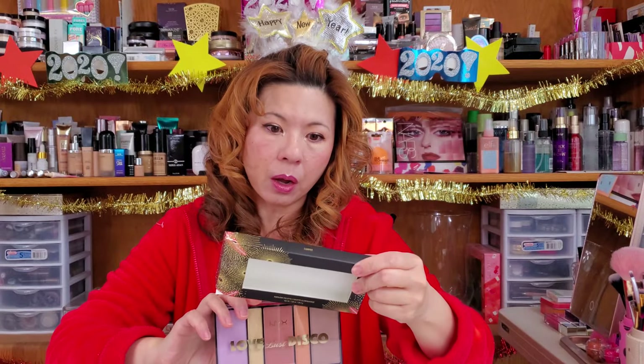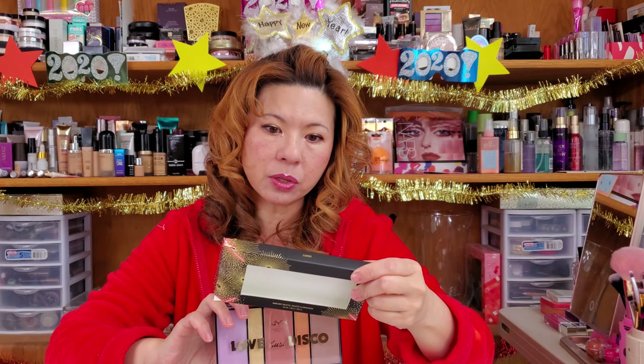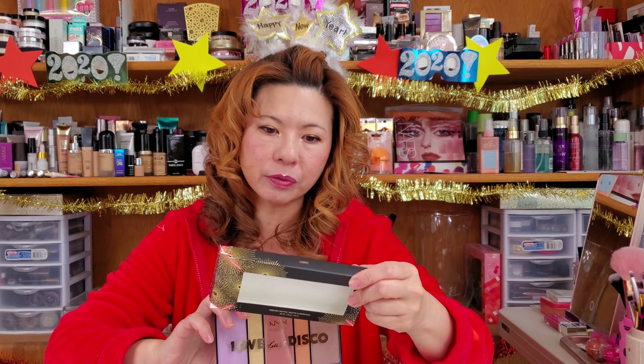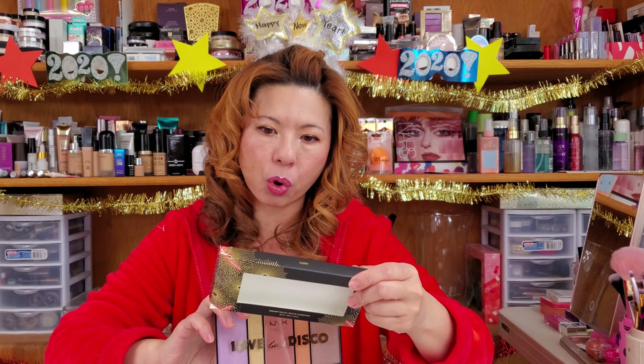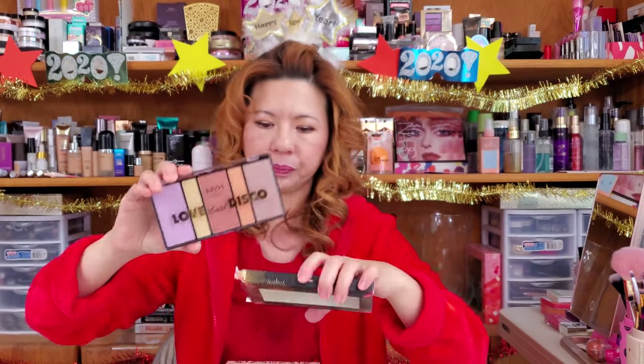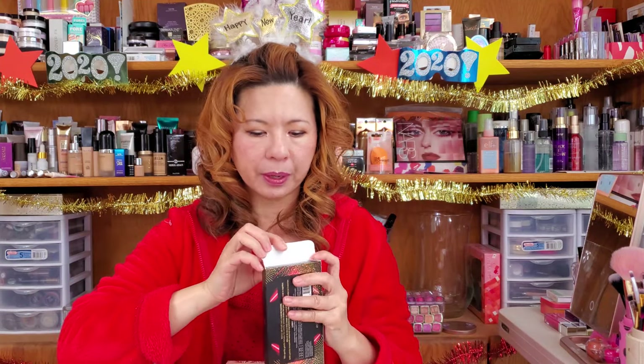It says it is 'hustle and glow like a dancing machine.' This sparkly palette includes five velvety smooth shades that you can rock alone or together — so you can mix them all together. All right, that's face palette number one.